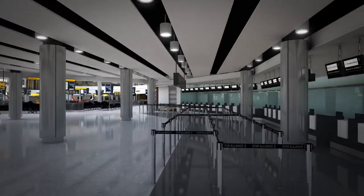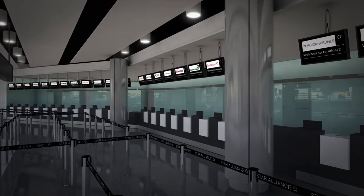Airline transfer desks are available at the back of the lounge if you require further assistance.